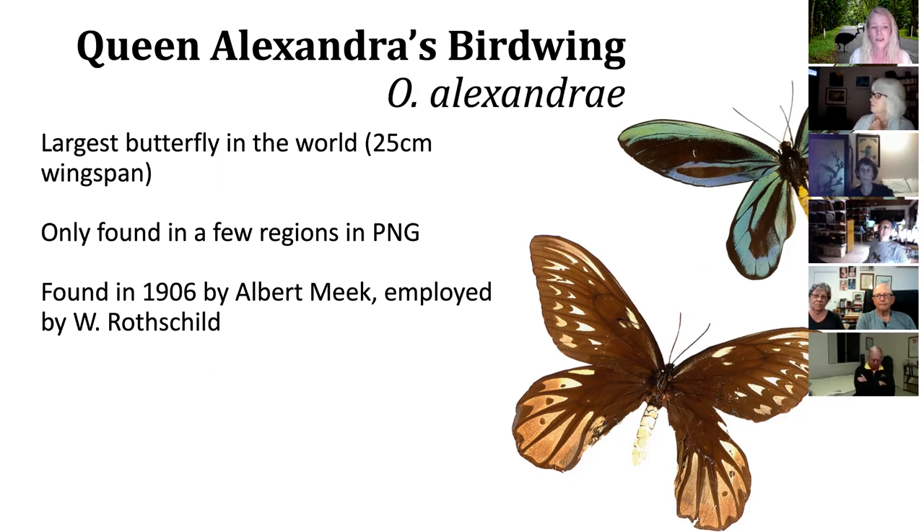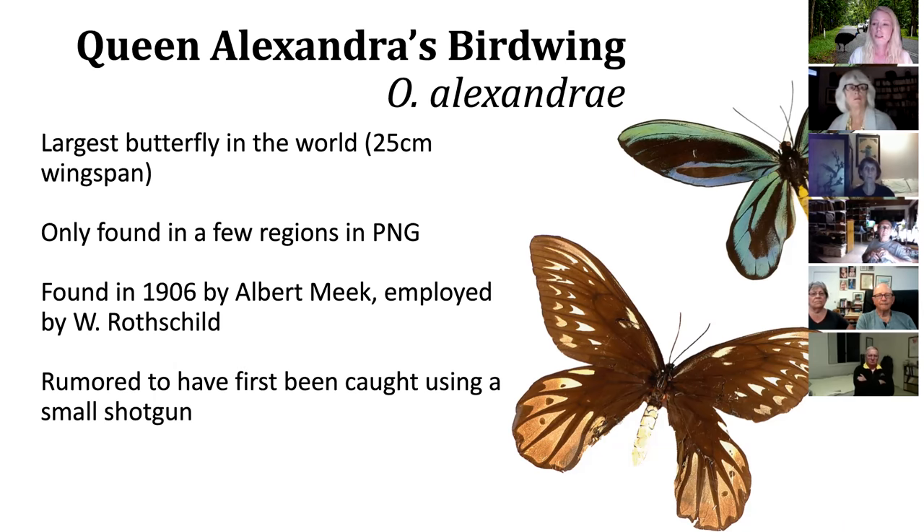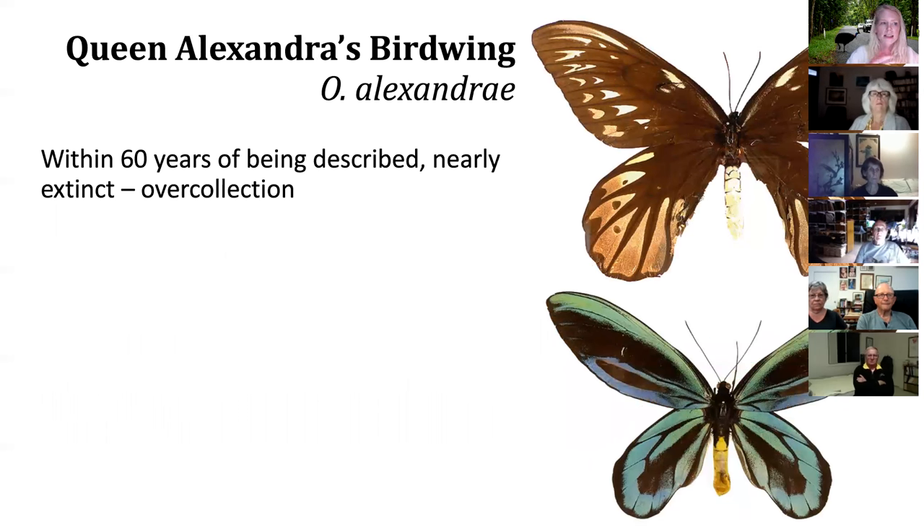The Queen Alexandra's birdwing was originally documented to the Western world in 1906 by Albert Meek. Several naturalists were hired by William Rothschild and sent to New Guinea — which sounds like a dream job, just going there to document insects. It's rumored that the first specimen was shot with a shotgun to be caught. When you see these butterflies flying around, they resemble birds — they are huge. After 60 years of being described, it nearly went extinct, mostly due to over-collection.